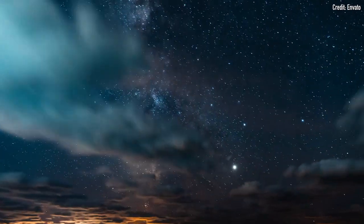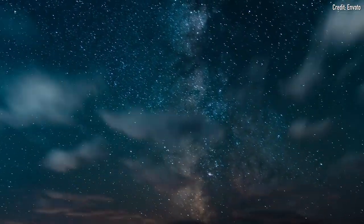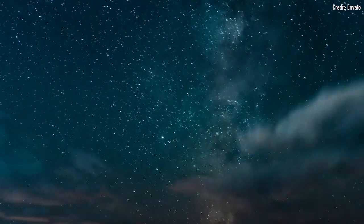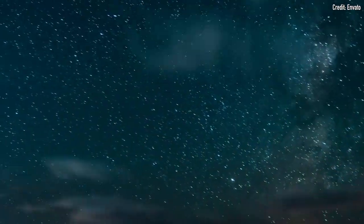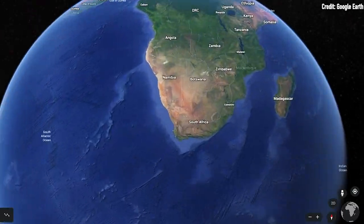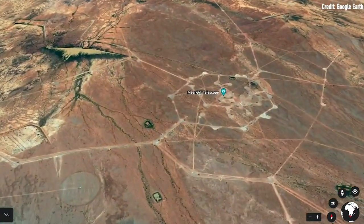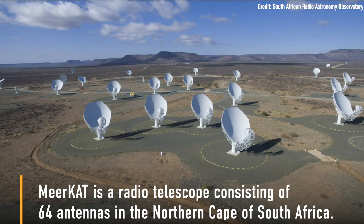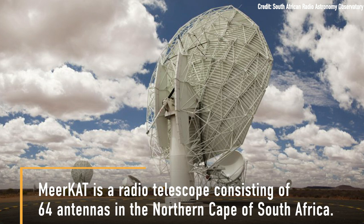Scientists like Bill Cotton, the lead author of a new study on this galaxy, think that somewhere between 3 and 10% of all known radio sources in space may be XRGs like this one. But nobody was really sure of how they formed, until now. Cotton and his colleagues looked at this massive XRG using a special radio telescope in South Africa called MeerKAT. The resulting images are the most detailed pictures of an XRG ever taken.